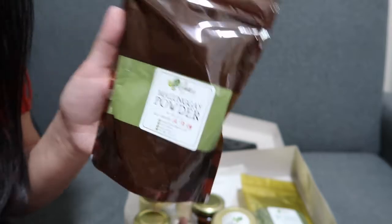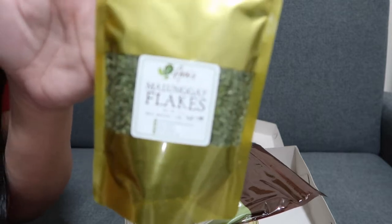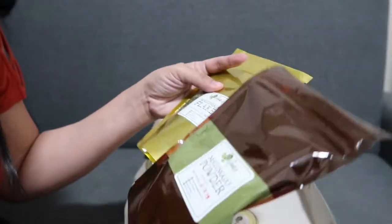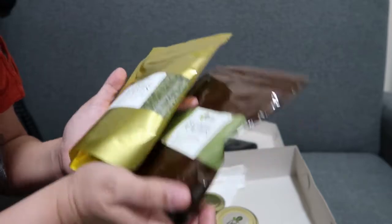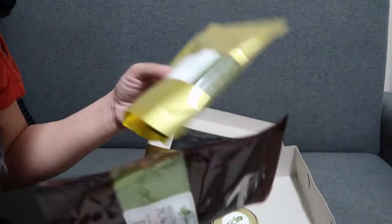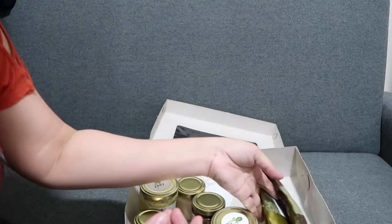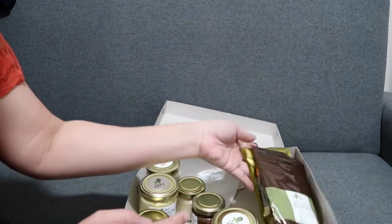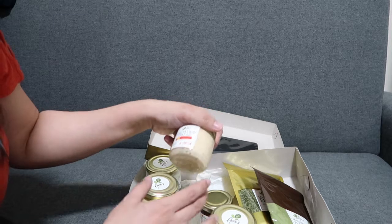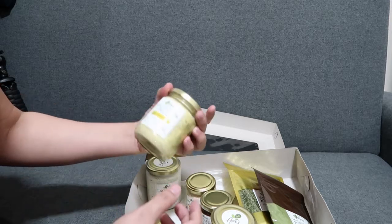Gusto ko ito. Maganda din ito ipadala sa mga friends nyo na nasa ibang bansa kasi at least ganito na. Itong ganun mga ganito, pwede i-travel doon kasi normally walang malunggay doon, ang hirap maghanap. Maganda ipadala sa kanila. Hindi masisira kasi nakaganito lang. Itong mga spread, basta malamig lang — kailangan iingatan mo yung pagdadala, parang breast milk.